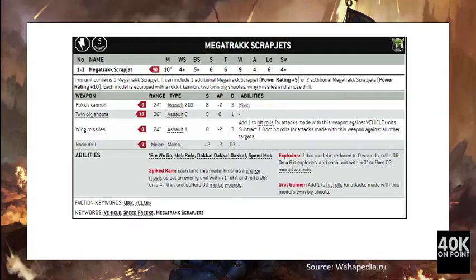The Wing Missile is assault 1, 24-inch, strength 8, AP -2, damage 3, and is more efficient against vehicles. The unit also has melee capacity with the Nose Drill, giving four attacks at strength 8, AP -2, damage D3. For 110 points you get nine wounds of toughness 6 with a save of 4+. The Here We Go, Daka Daka Daka, Grot Gunner, and Spike Ram rules were all taken into consideration.